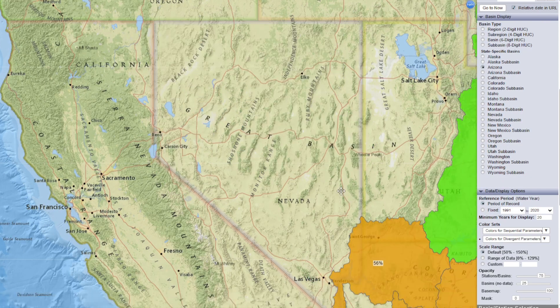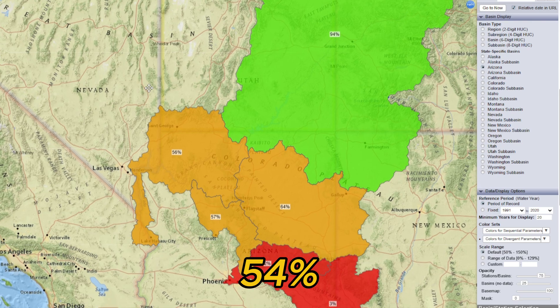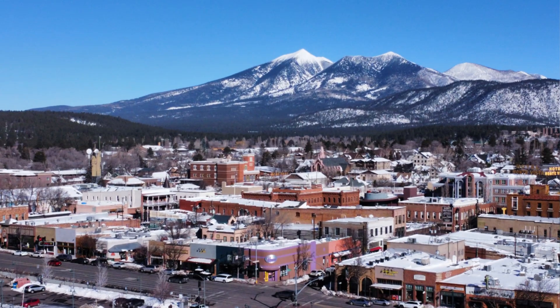Arizona has snowpack at 54% of normal. Although Arizona has had a historically dry winter, March has brought some snow to the San Francisco Peaks and higher elevations. While the snowpack is still well below normal, the slight improvement is a positive sign for the state.